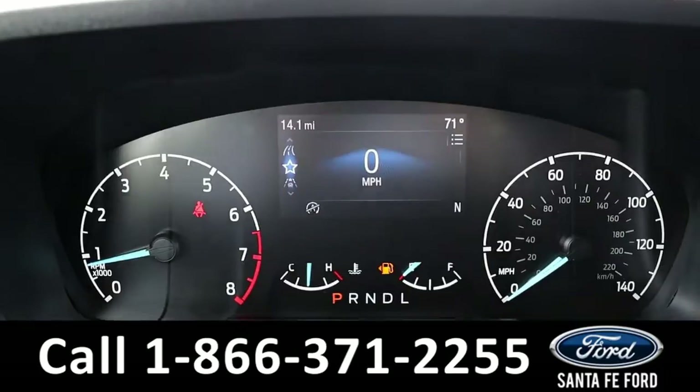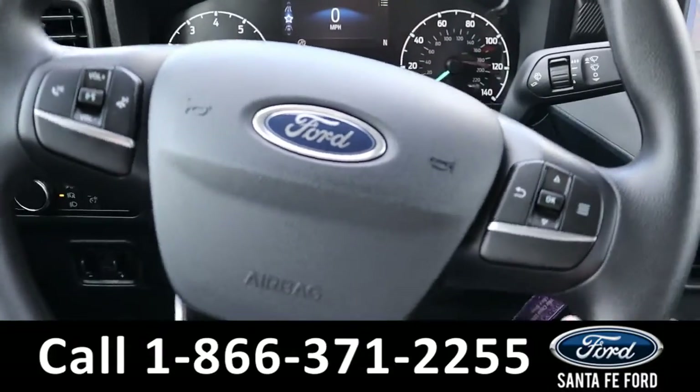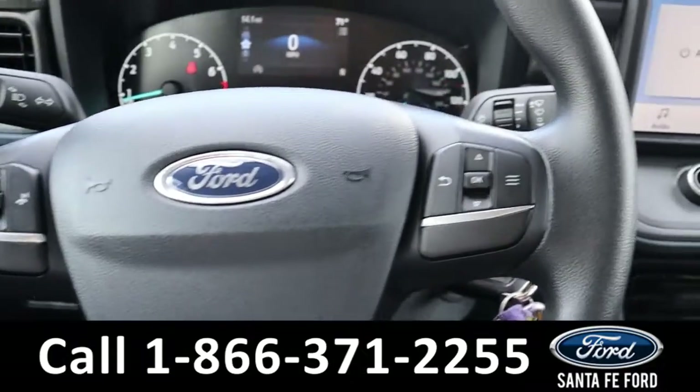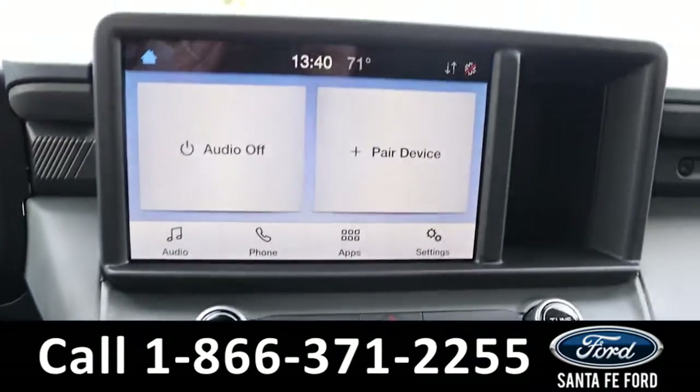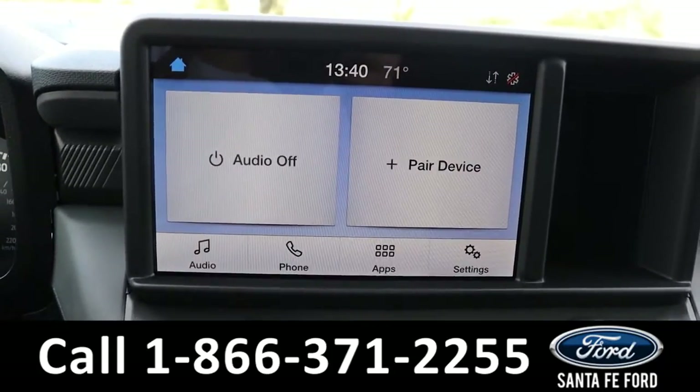This vehicle has powered windows, locks, and mirrors. Here's a quick view of the information display and the steering wheel, which has Bluetooth, cruise, and media controls.